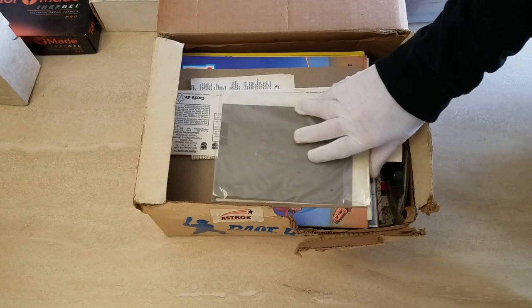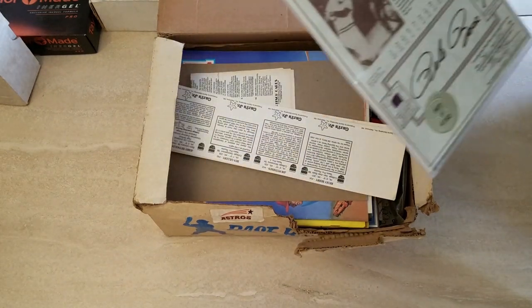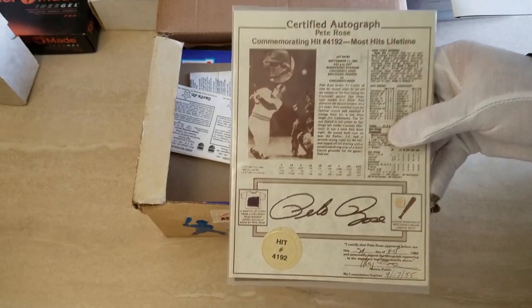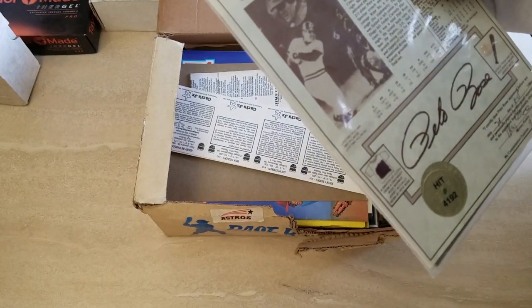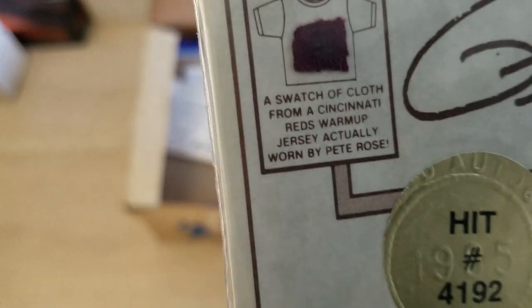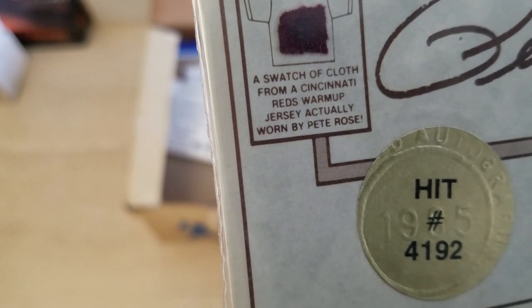So we've got this - upside down here - and it's a certified autographed Pete Rose commemorating hit number 4192. Looks like it has a hit number. I don't know if there's a limited amount or not, but it's got a swatch of cloth from a Cincinnati Reds game apparently. Interesting.